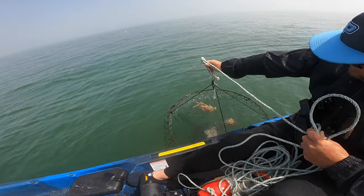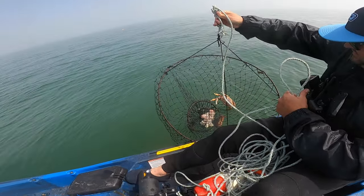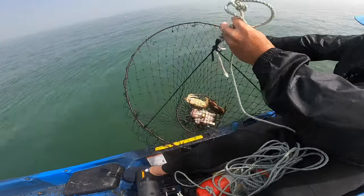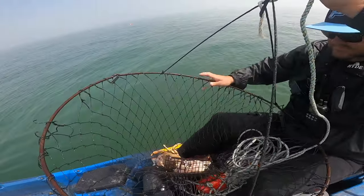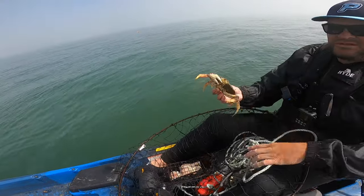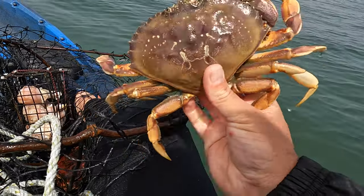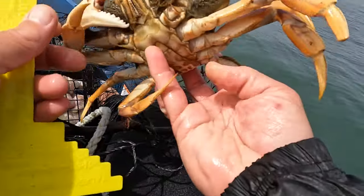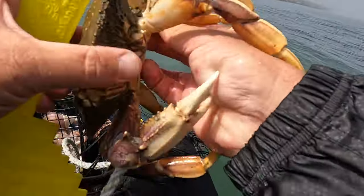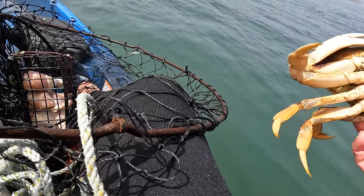Oh, that's a nice dungie! That might be a keeper right there. It's a male too — he's a big crab right here. He's only got one leg, but check him out. Nice crab. Let's get a measure on this guy. I think he's too small. Looks like a healthy crab though, just missing a leg. He's good with his one pincher. All right buddy, live to see another day.